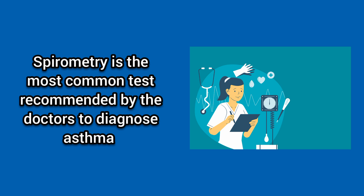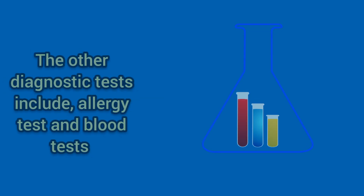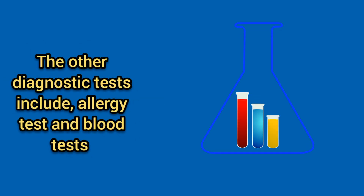How to diagnose asthma? Spirometry is the most common test recommended by the doctors to diagnose asthma. The other diagnostic tests include allergy tests and blood tests.